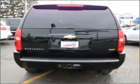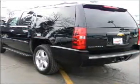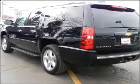Heated seats are a desirable comfort feature. The sunroof lets fresh air in. Memory settings are just one of the extras. Call today to schedule a test drive.